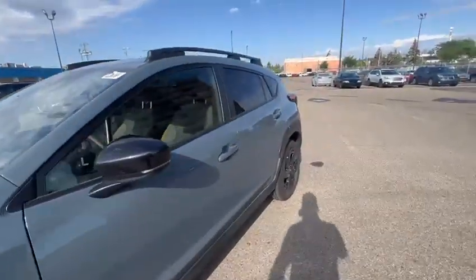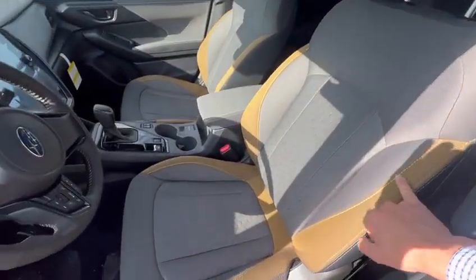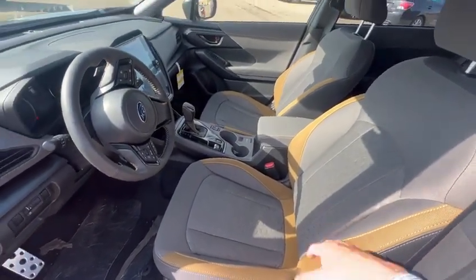If I can give you a quick walk around — the vehicle does have keyless entry. This copper, yellowish color accent is also specific to the Onyx package.